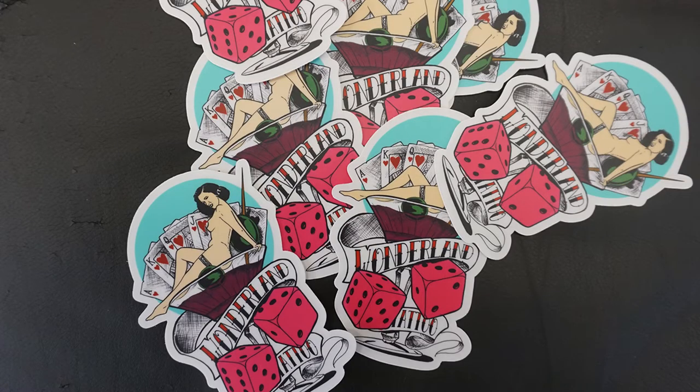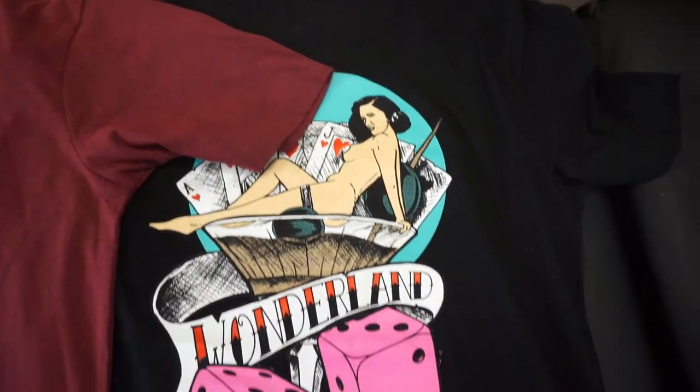So we got new prints on the go, we got new stickers, and we got new shirts. The shirts come in this beautiful burgundy, and they also come in classic black.